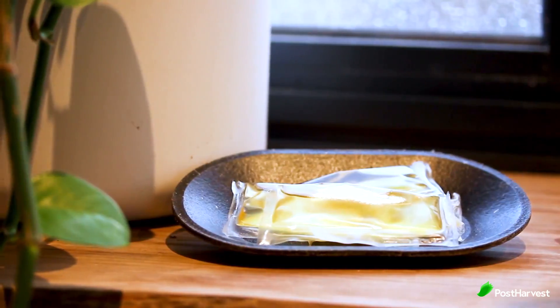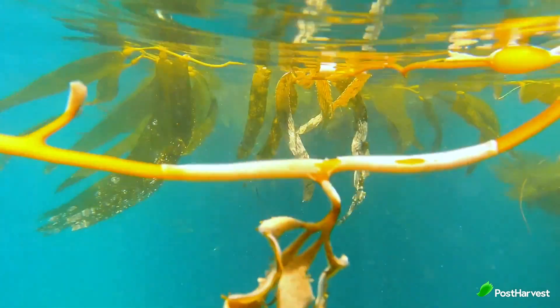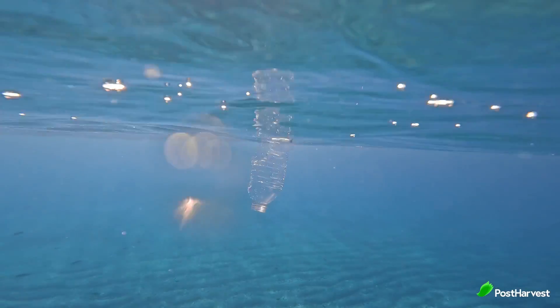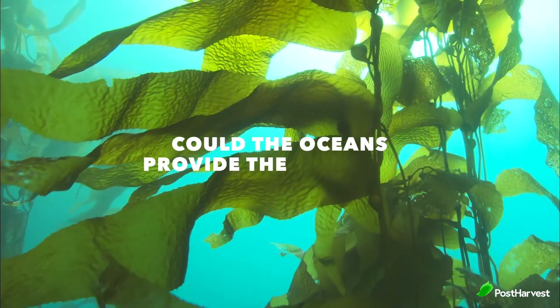9.5 billion tonnes of plastic have been produced to date — that's more than 1 tonne for every person alive today. 380 million tonnes of plastic are produced worldwide each year, and 50% is single-use plastic, which results in 10 million tonnes of plastic being dumped into the oceans every year. That's a huge problem, and one that Notplot are looking to solve.